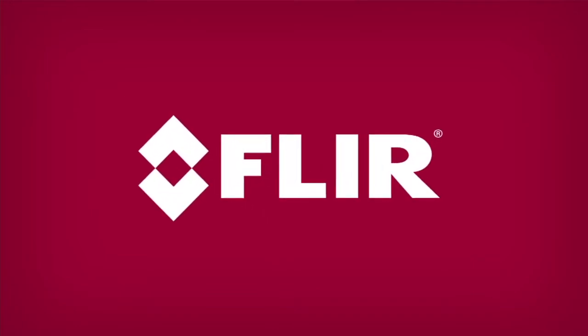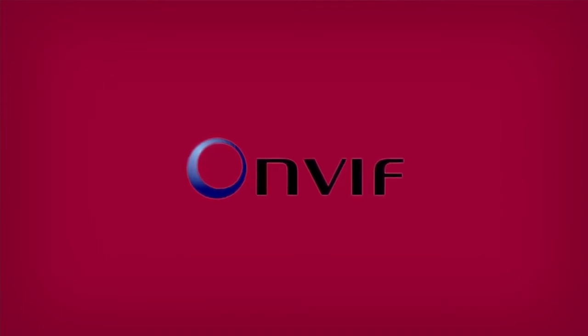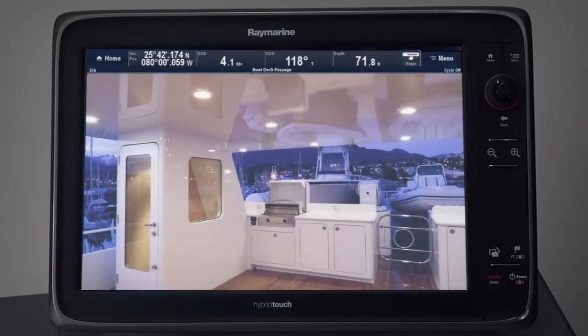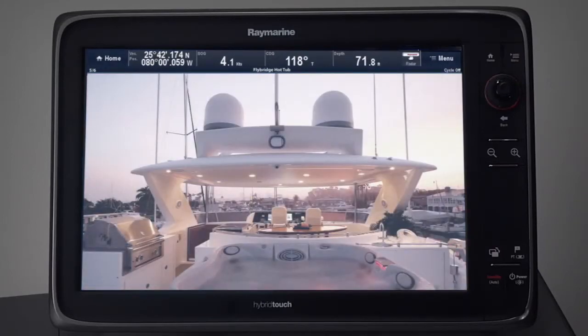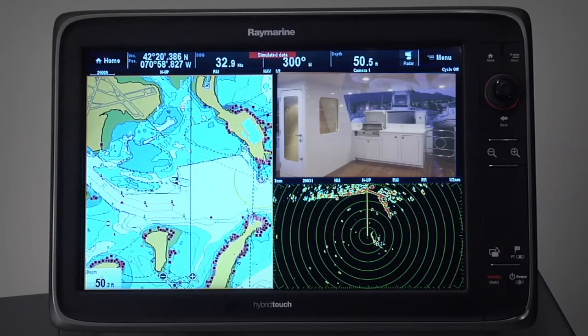Lighthouse version 5 adds an amazing new capability to all of our multifunction displays — the ability to connect with the latest IP video cameras for onboard security, surveillance, and more. Designed jointly with the security experts at FLIR, Raymarine's MFDs running Lighthouse version 5 are ONVIF compliant and work out-of-the-box with thousands of other ONVIF compliant video cameras, devices, and video management systems. Lighthouse version 5 makes it easier than ever to outfit your boat with multiple cameras and video sources, and access them from any connected MFD display onboard. Changing views between cameras can be done automatically or by simply swiping the video window on your A-Series or E-Series display.